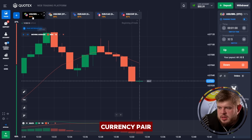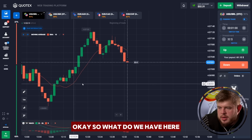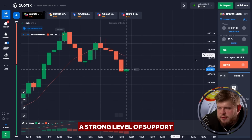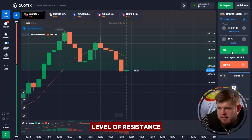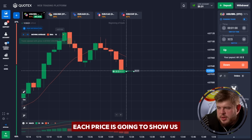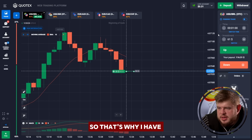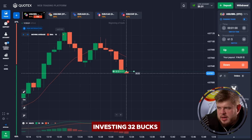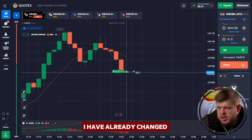Now let's check the USD/BRL currency pair. The price has reached the strong level of support which used to be a level of resistance, but now it has turned into a level of support, after which price is going to show us very good growth. That's why I have opened a buy position here, investing 32 bucks. I have already changed our investment to 61 dollars for the next trade.